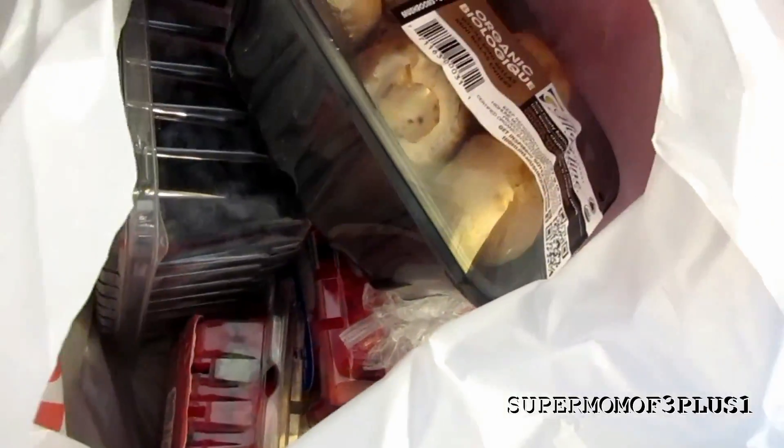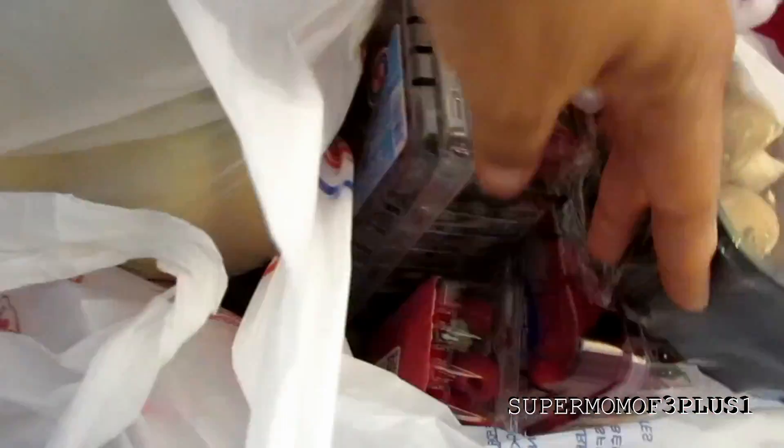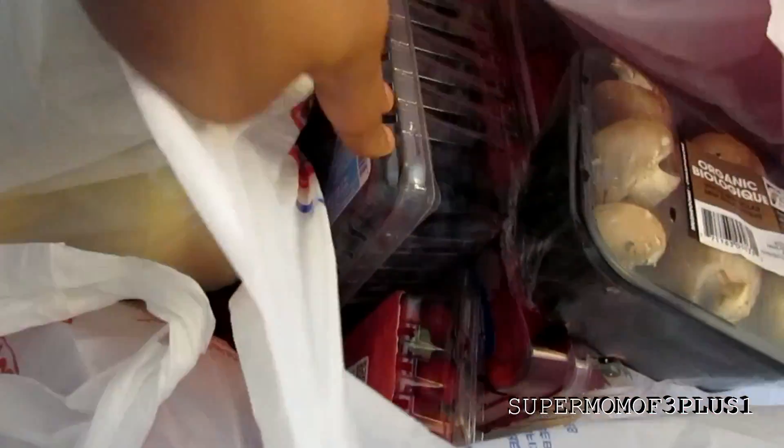I got organic mushrooms for $1. I got blueberries, raspberries, and strawberries. The blueberries were $2.99, strawberries were $2.66, and raspberries were $1.50.